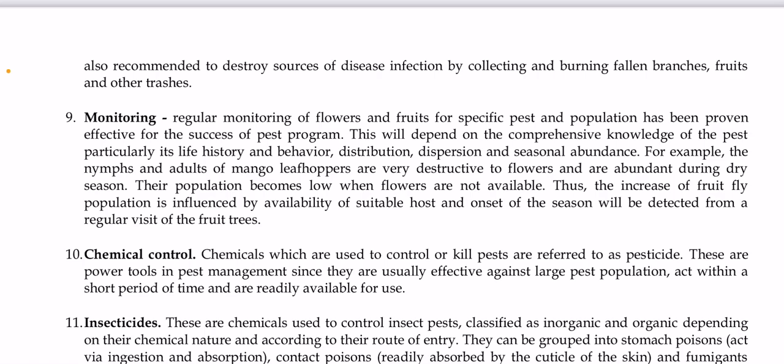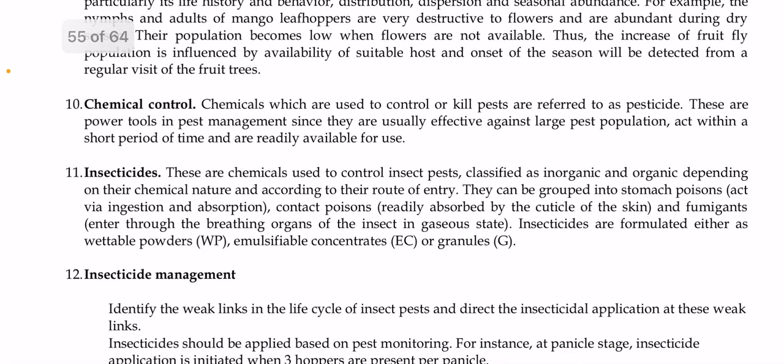For example, nymphs and adults of mango leafhopper, which are very destructive to flowers, are abundant during the dry season and their population becomes low when flowers are not available. The increase in fruit fly population is influenced by the availability of suitable hosts, and onset of the season can be detected from regular visits to fruit trees. Chemical control involves pesticides, which are power tools in pest management since they are usually very effective against large pest populations, act within a short period of time, and are readily available.